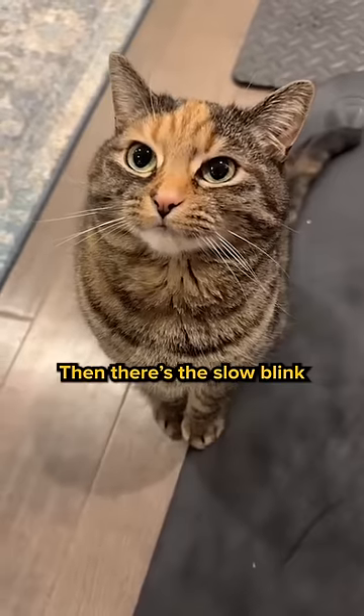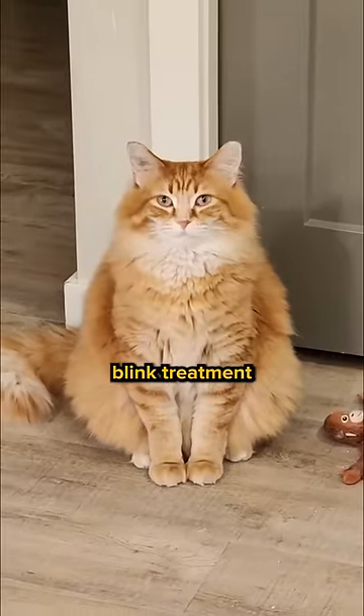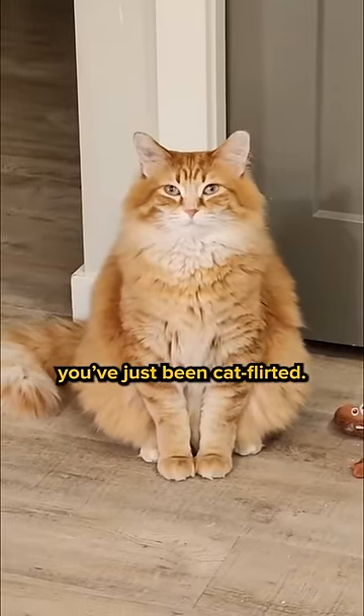Then there's the slow blink. If your cat starts giving you the slow blink treatment, congratulations — you've just been cat-flirted.